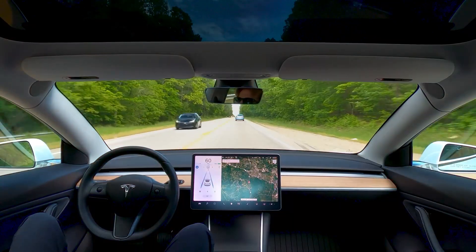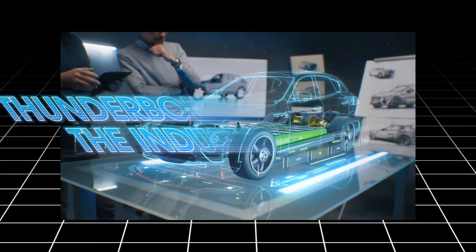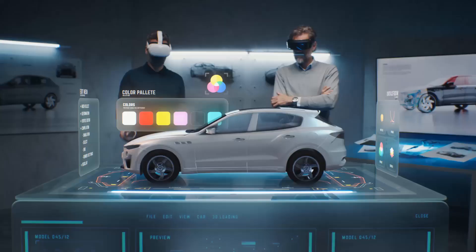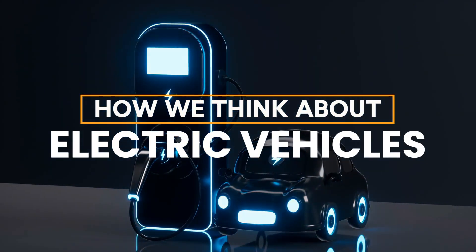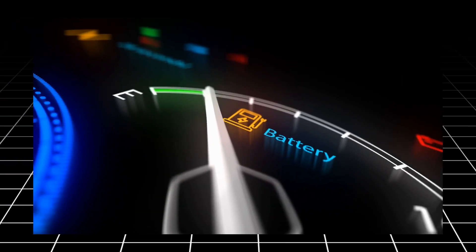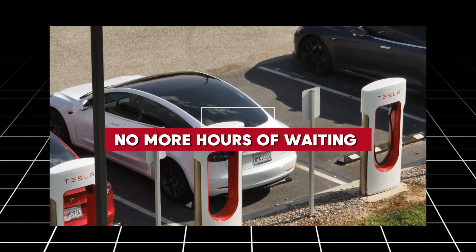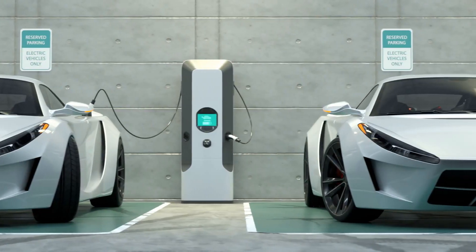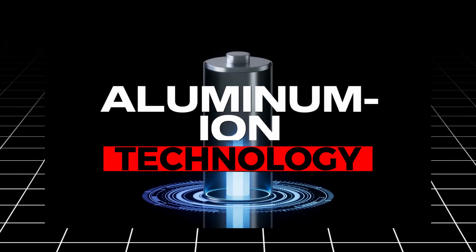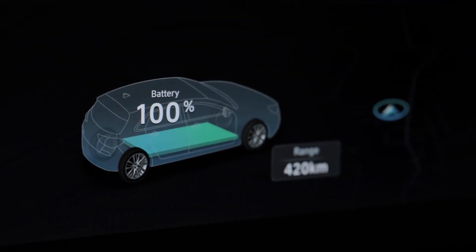Tesla has done it again. Just when the electric vehicle market seemed to be settling into a predictable rhythm, Tesla has thrown a thunderbolt into the industry — a new innovation that could obliterate the competition and redefine how we think about electric vehicles. Imagine an EV battery that charges in just 15 minutes. No more hours of waiting at charging stations, no more range anxiety. It's here, and it's powered by groundbreaking aluminum ion technology. This innovation doesn't just threaten to outperform the competition — it may destroy it altogether.